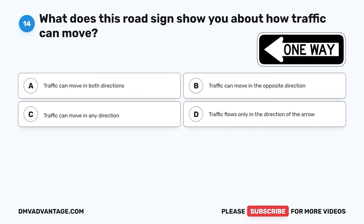Question 29. What does this sign tell you is coming up ahead? A. A railroad crossing. B. A rest area is up ahead. C. Right turns only. D. A roundabout is ahead.